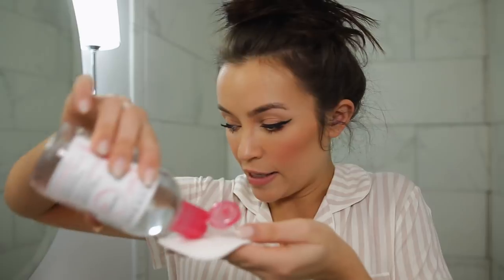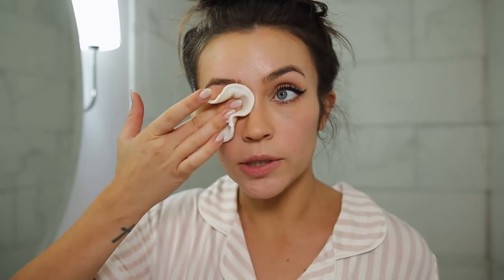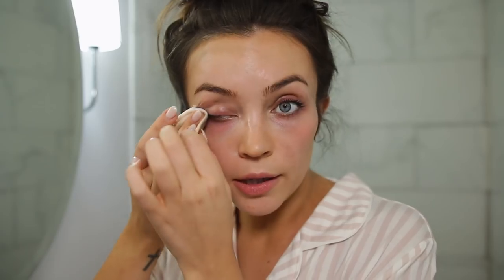I'm saturating the pad and going over my face, swiping it like you would with a normal cotton pad. It's nice that it's big — you can use one side and it doesn't soak through to the other. I have liquid liner and mascara on, so I'm holding it over my eye for a bit so I don't have to scrub, because that's not good — your eyes are so delicate. Now basically everything is off and we're going into cleanser.